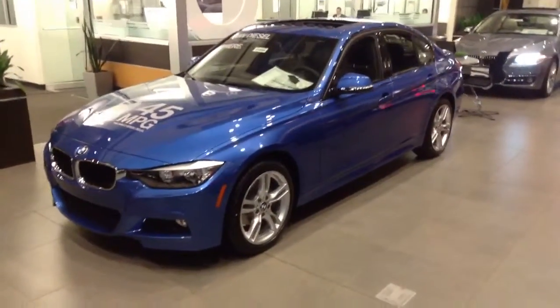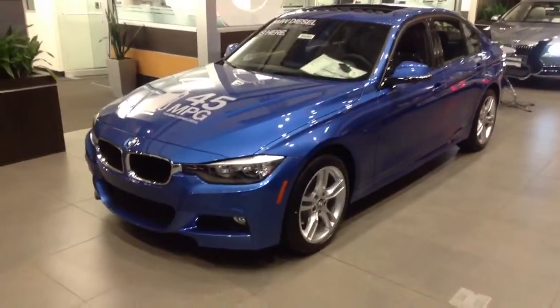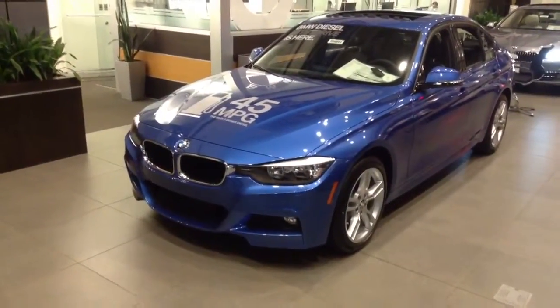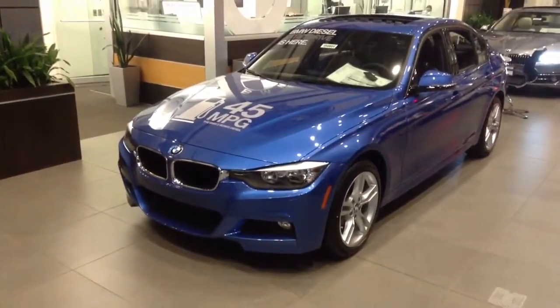Hey, good evening Sarah. This is Ryan Breslin at Shant BMW. I just want to send you a quick video of the 2014 BMW 3 Series. This is the 328D.